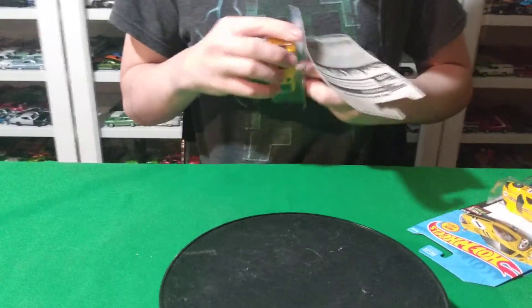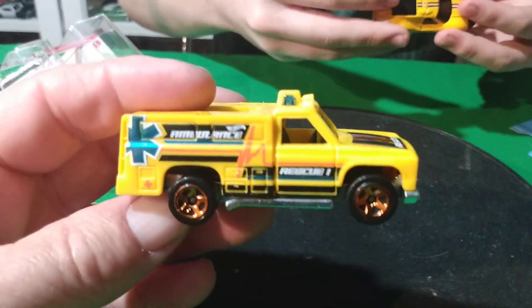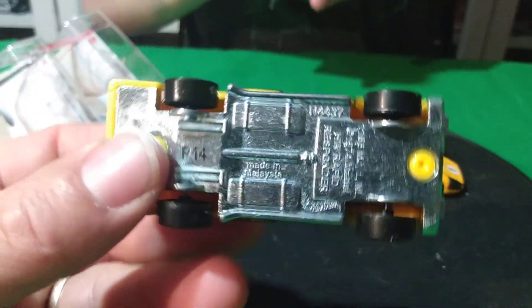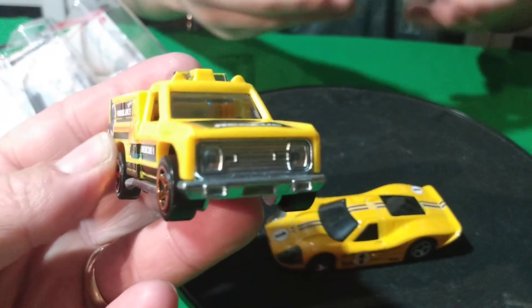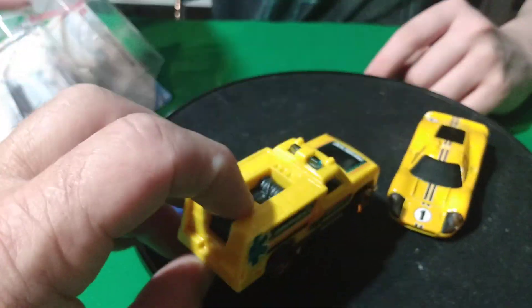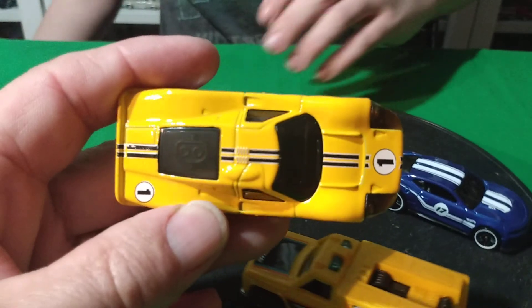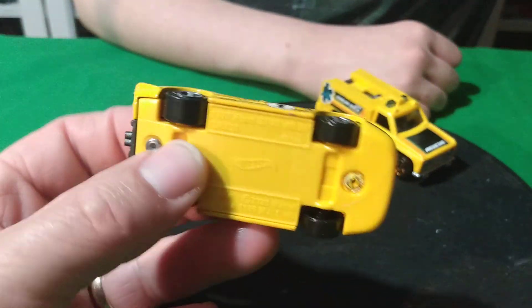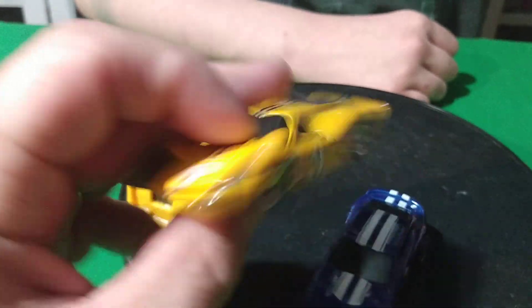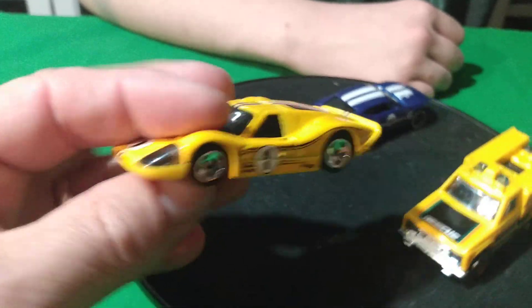We got the Rescue Ranger truck. I think this thing's got a plastic body — yeah, plastic body but with a metal base. And then here's the Ford GT in yellow. The first one was red, so this is the second color — the yellow one. It's a pretty cool car. Looks good in yellow too, and the red one looks good as well.